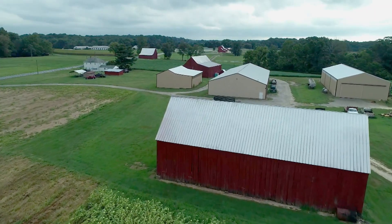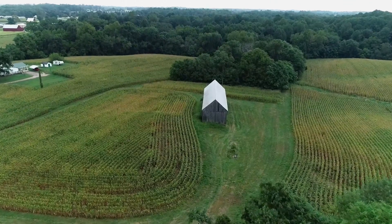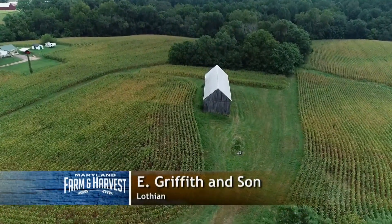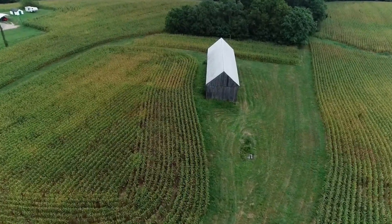Throughout Maryland, you'll find barns of different ages, sizes, and shapes. Here at E. Griffith & Son in Lothian, this old tobacco barn was designed to hang and dry bunches of tobacco leaves.